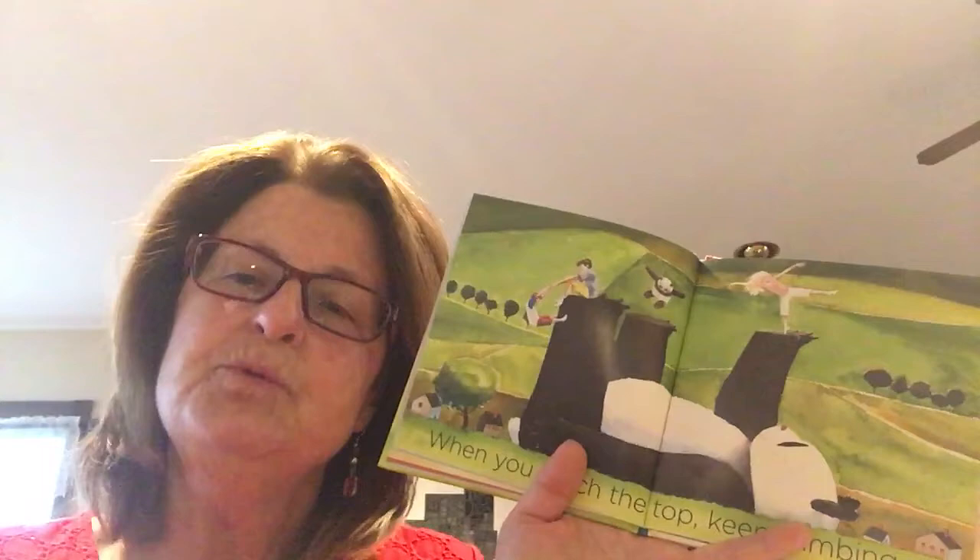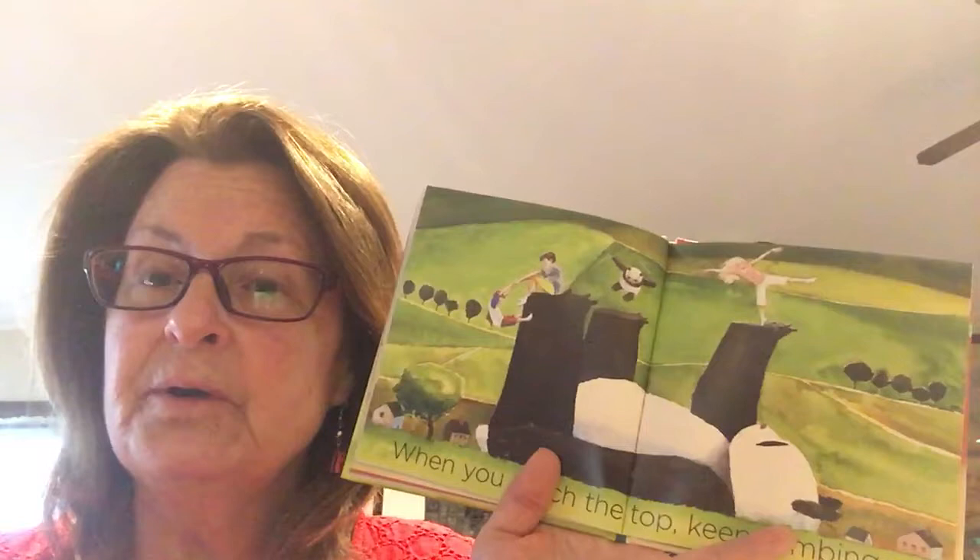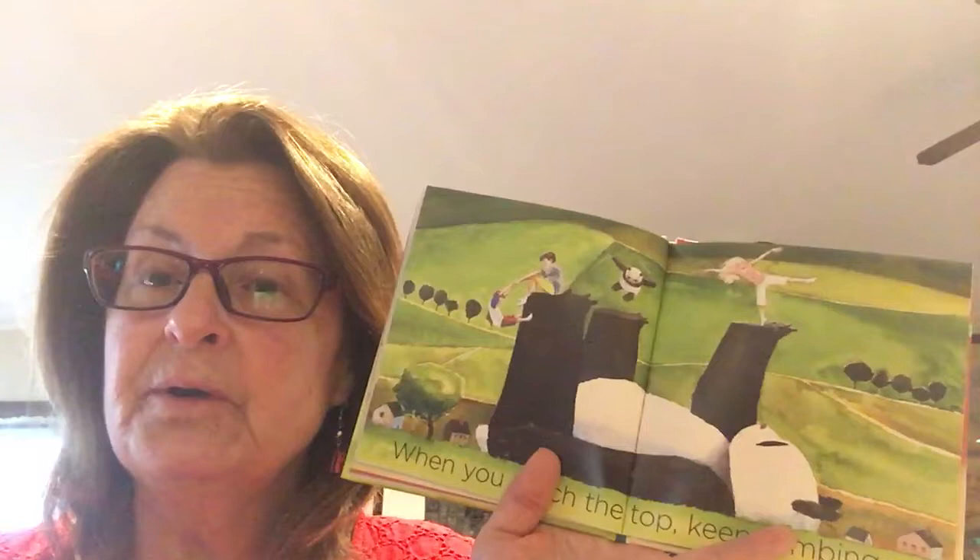'When you reach the top, keep climbing.' When you get really good at something, keep working hard — don't stop and say 'I'm good at everything, I'm done.' Each day we have to keep learning, being kind, and working hard. 'You're never too old to learn.' My mother is 91 years old and she's still learning new things — she uses the computer, her cell phone, she knits hats and reads new patterns she's never used before. She has to think. 91 years old and still learning and doing new things — I love that.